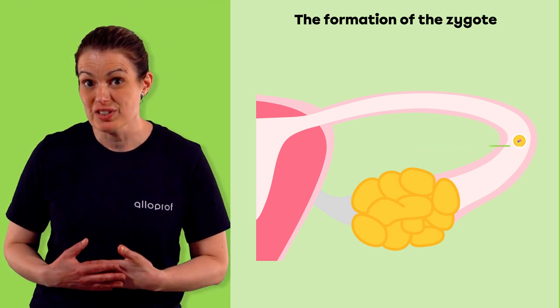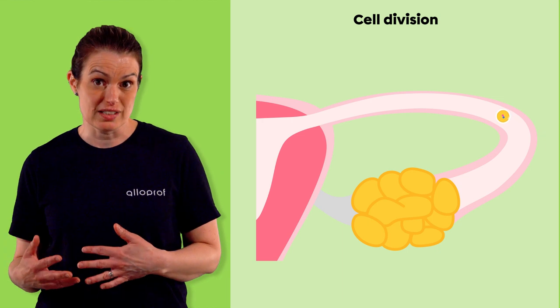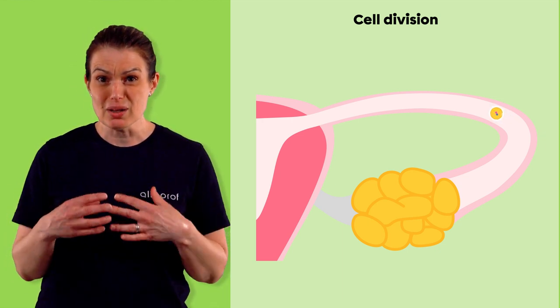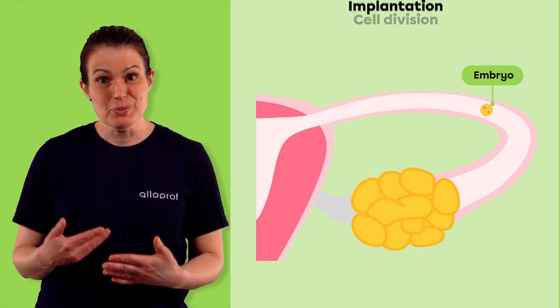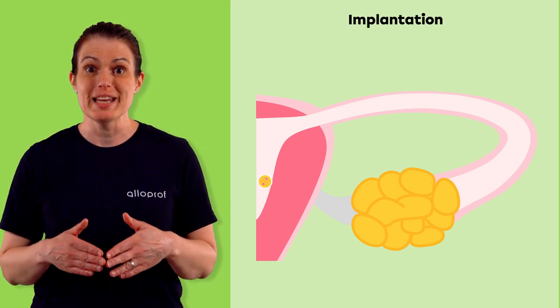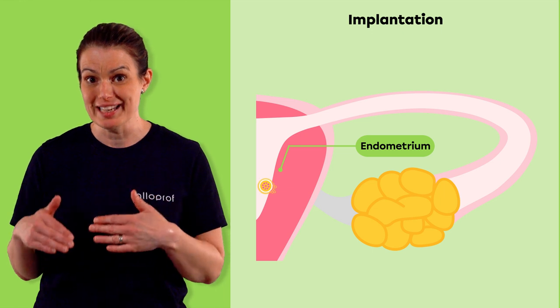About 24 hours after fertilization, the zygote cell begins to divide into other cells. The zygote becomes a small cluster of cells that is now called an embryo. The embryo descends through the fallopian tube and implants in the endometrium of the uterus. This is called implantation.